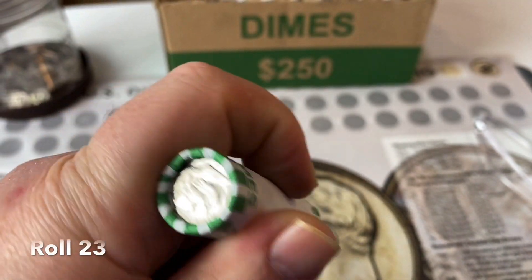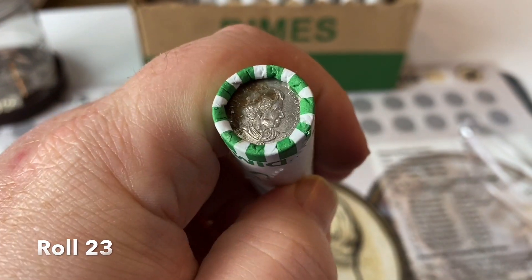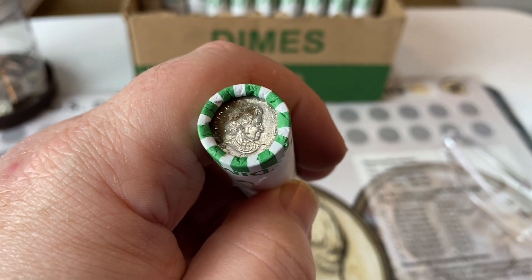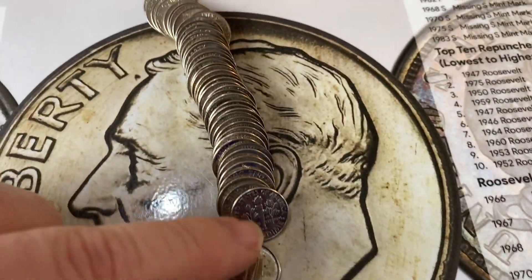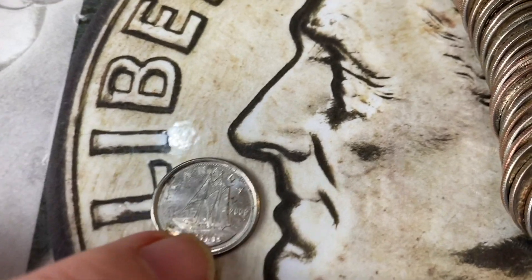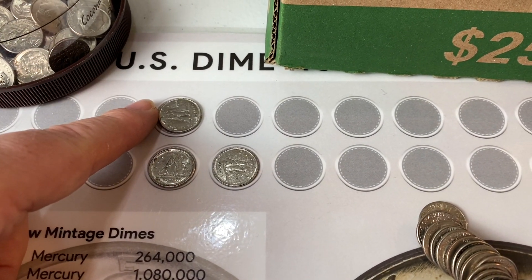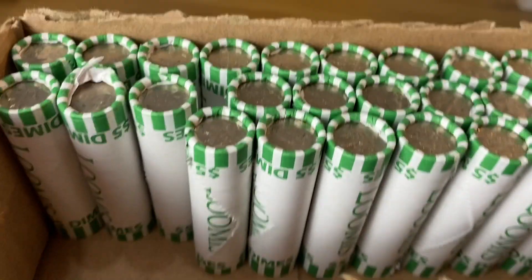Hey collectors, just pulled out roll 23 and took a look at the other end — we've got a Canadian ender. Got roll 23 opened up and I don't see anything that looks like silver, but did find our third foreign of the hunt, our third Canadian. This one is a 2009 — not silver, but we'll put it up. Still got that 50% silver one from earlier, and fingers crossed we can find some more. Lots more to go.